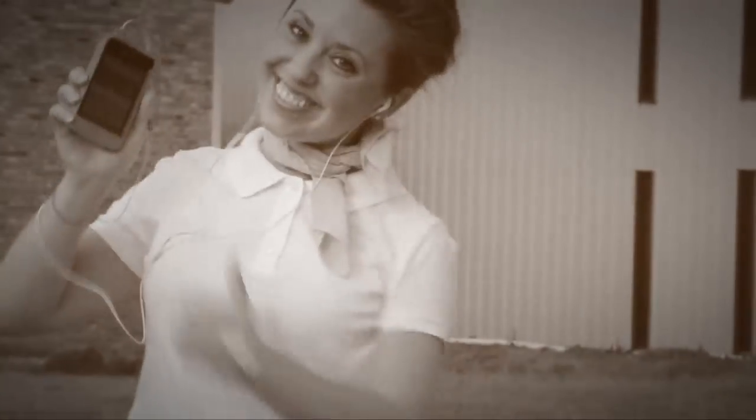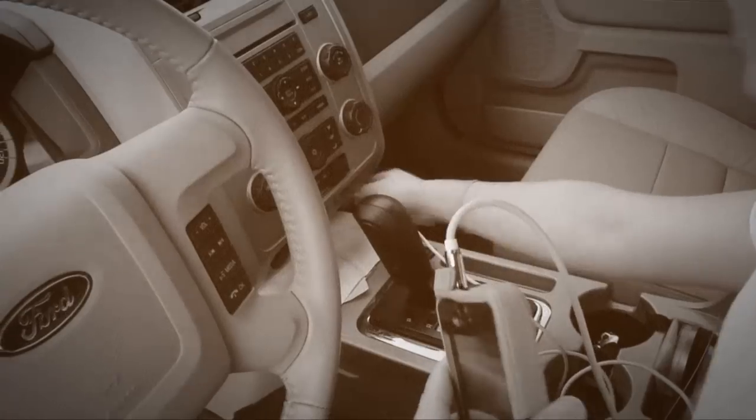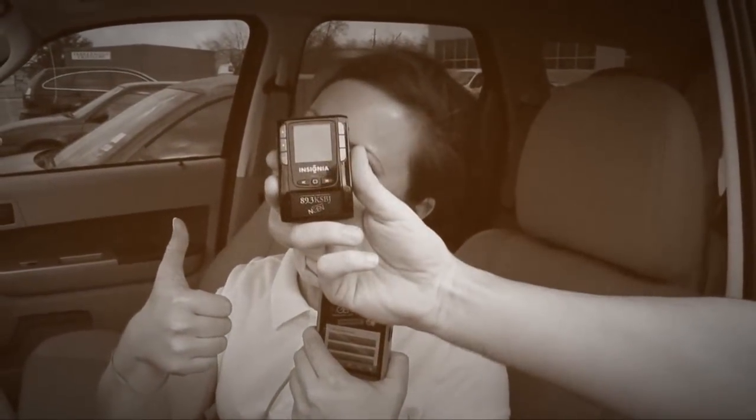Isn't that swell? And look, she can listen in the car with her handy auxiliary cable, which works for a portable HD radio device as well.